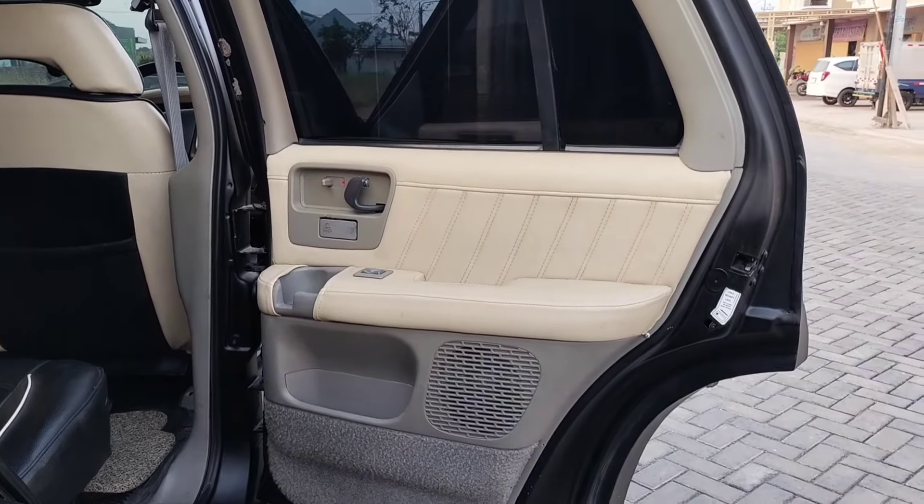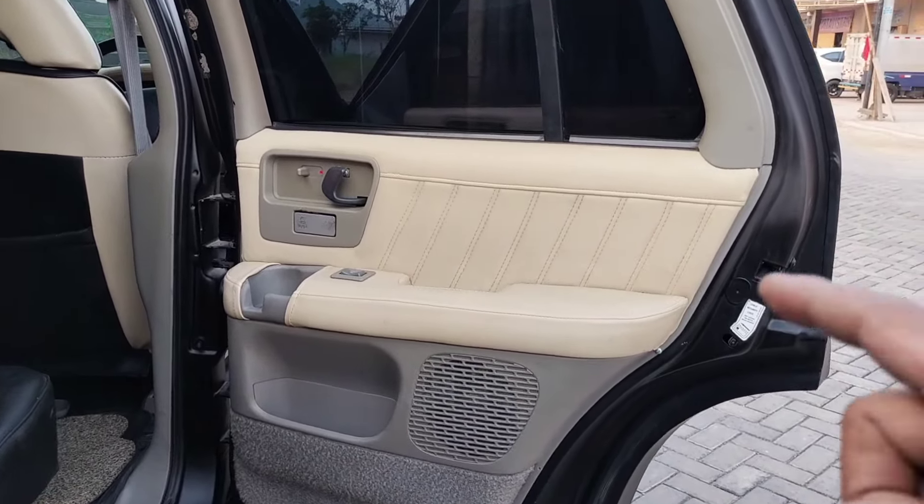Kemudian kita lihat untuk baris kedua, tampilan pintu sebelah kanan belakang, door trim-nya juga sangat bagus. Untuk jok baris kedua sangat mewah. Ini kita lihat untuk jok baris ketiganya guys, ada baris ketiga kalau tipe SOHC. Tampilan depannya sangat bagus dan istimewa guys.